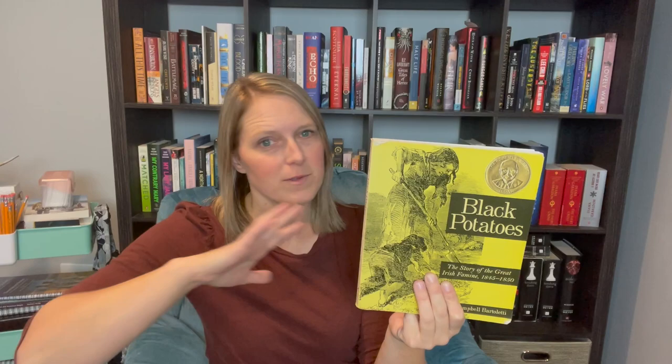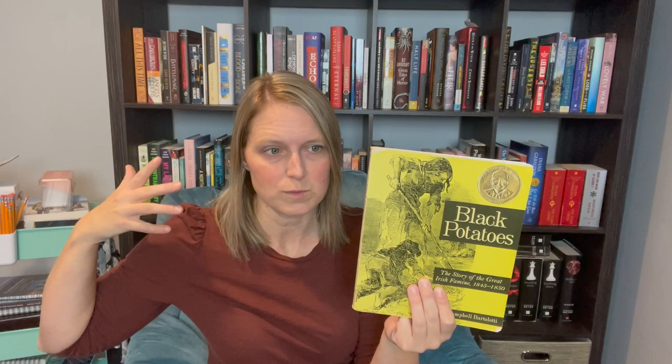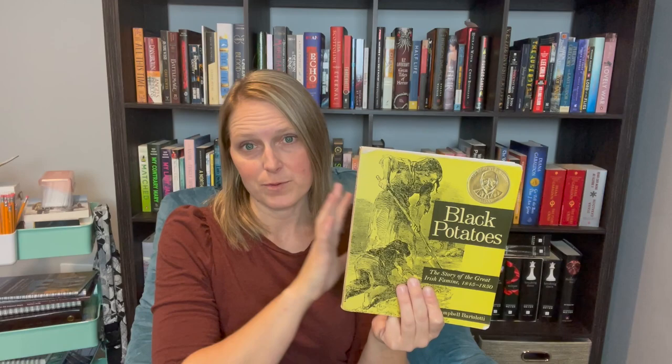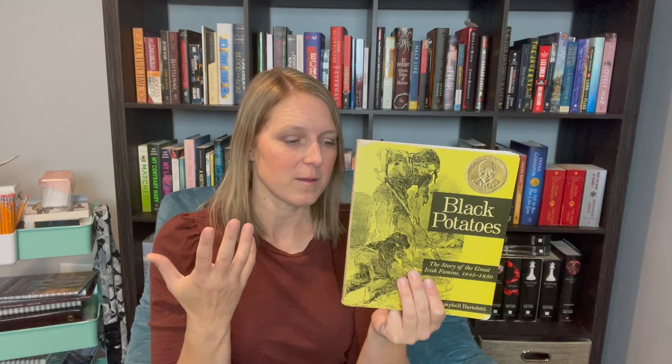If you are studying Irish history, Black Potatoes is a great book. It talks about the Great Irish Famine. In the mid-1800s potatoes constituted a huge crop in Ireland feeding a lot of people — there was a blight that just kept getting worse, crops kept failing, and it led to starvation, disease, and a lot of people leaving Ireland — many of them immigrating to the United States. This tells the story of families and people who had to go through this and what it took for them to survive.